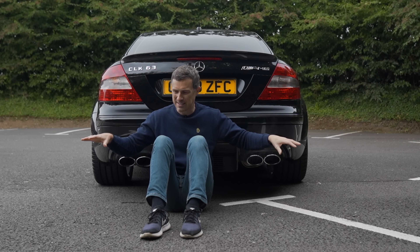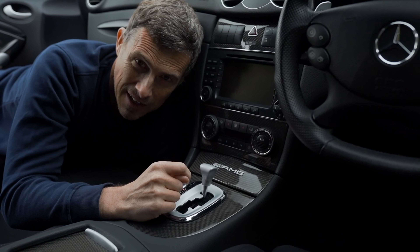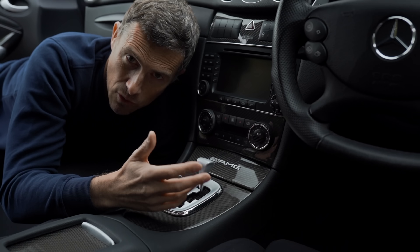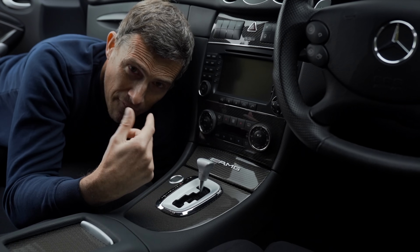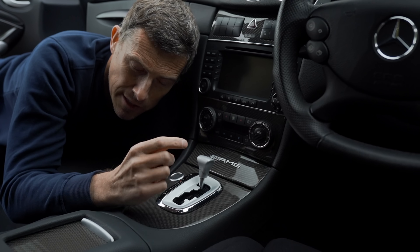That's enough because without a petrol particulate filter I'm probably getting poisoned right now. As well as the tweaks to the exhaust and the engine, AMG also tweaked the Black Series gearbox. It's the same seven-speed torque converter auto that you got in the normal CLK 63, but they reprogrammed it slightly to make it give better, faster and more responsive shifts. We'll find out more about that when I actually drive the thing.